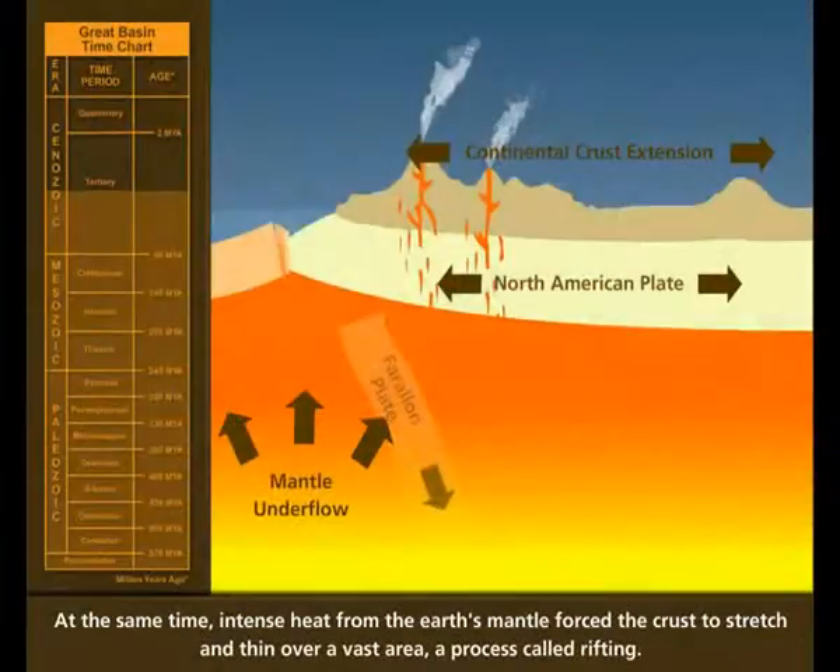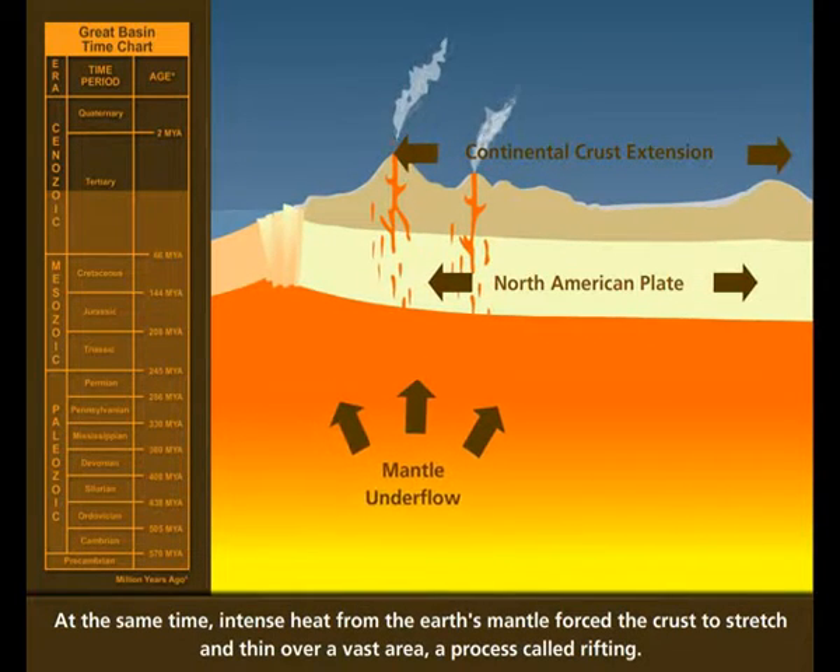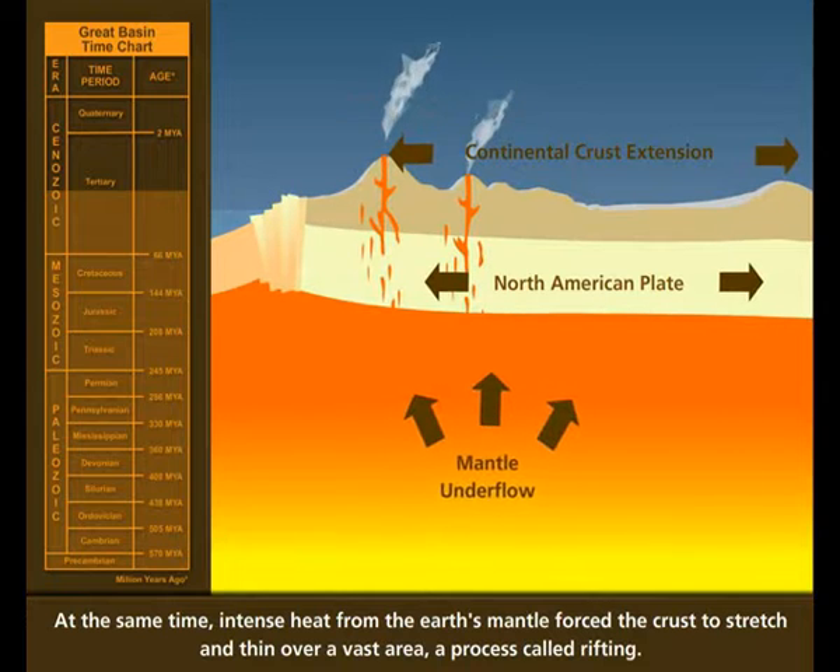At the same time, intense heat from the Earth's mantle forced the crust to stretch and thin over a vast area, a process called rifting.